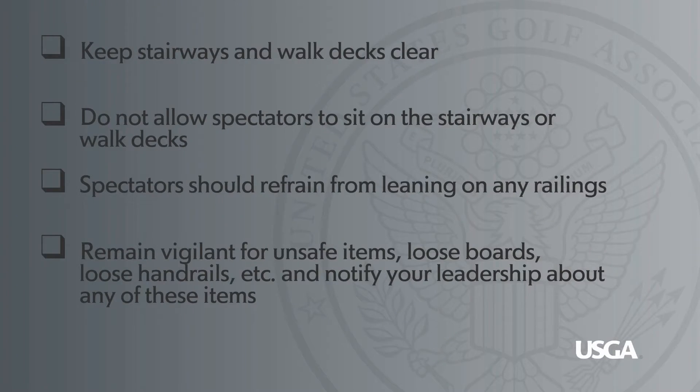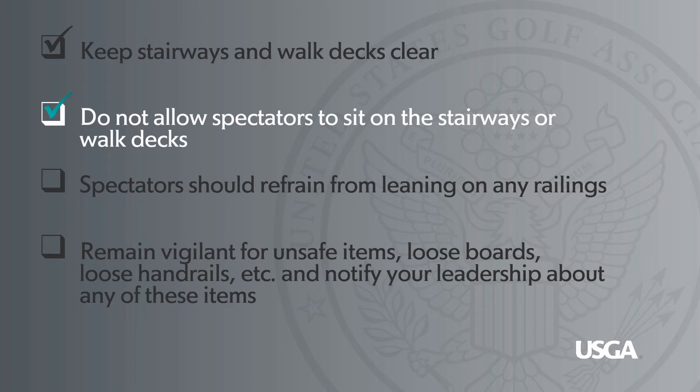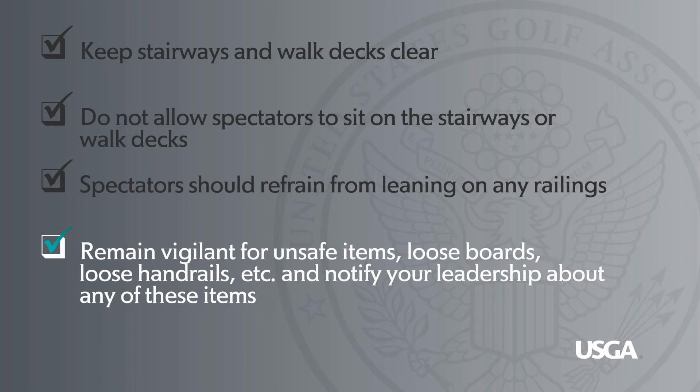Practices to remember: Keep stairways and walk decks clear. Do not allow spectators to sit on the stairways or walk decks. Spectators should refrain from leaning on any railings. And remain vigilant for unsafe items — loose boards, loose handrails, etc. — and notify your leadership about any of these items.